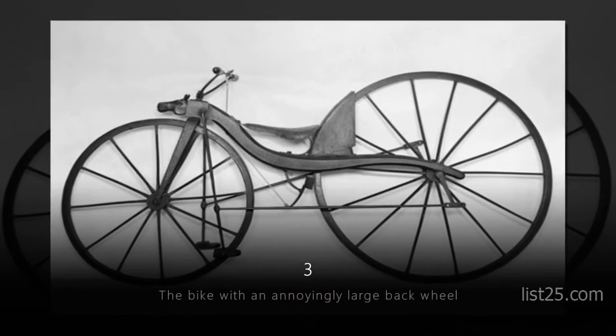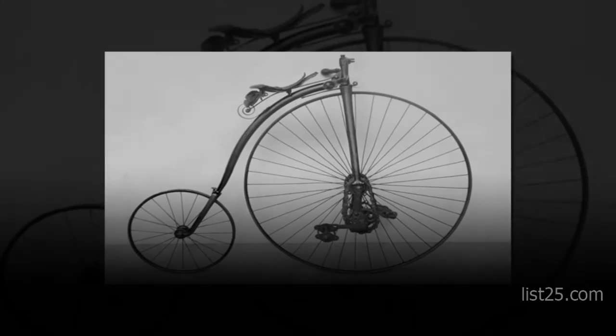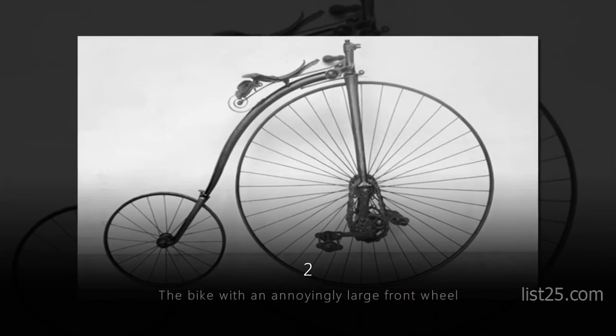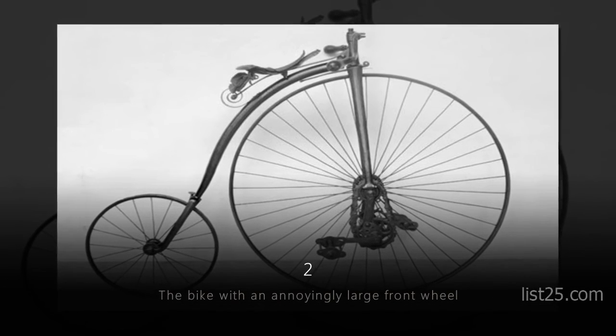The Bike with an Annoyingly Large Front Wheel. Seriously, can't the wheels just stay the same size?